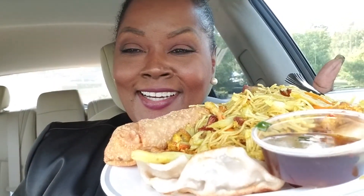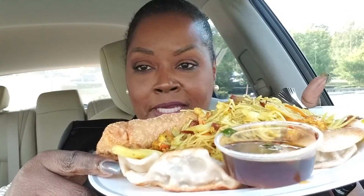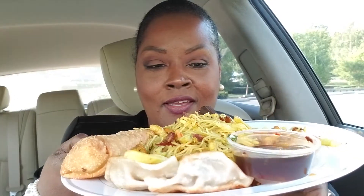Hi you guys, it's me, your girl D, with another perfect bite and we are having Chinese food today! Doesn't that look great? Let me tell you what we have: we have dumplings, pork dumplings with the dipping sauce right here. We have to make sure that sauce stays right where it's supposed to be. Look at that amazing, beautiful egg roll — looks so good and crispy.